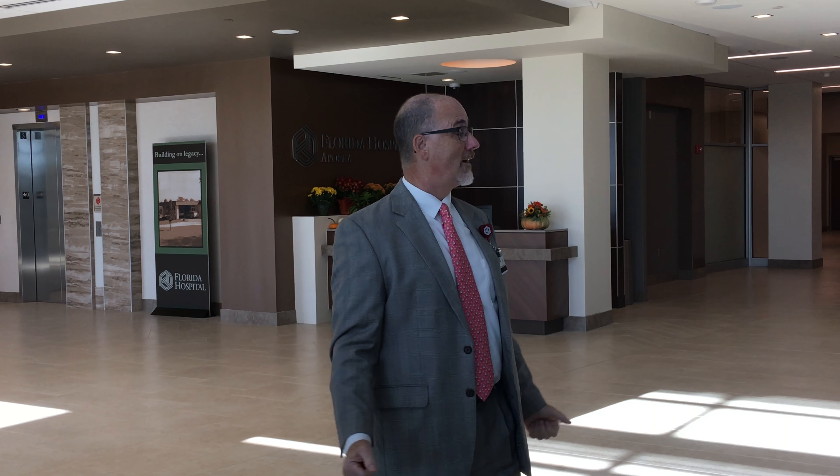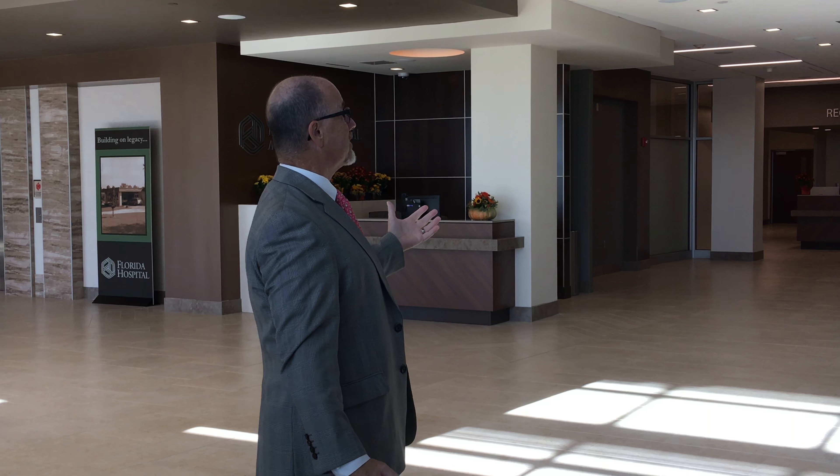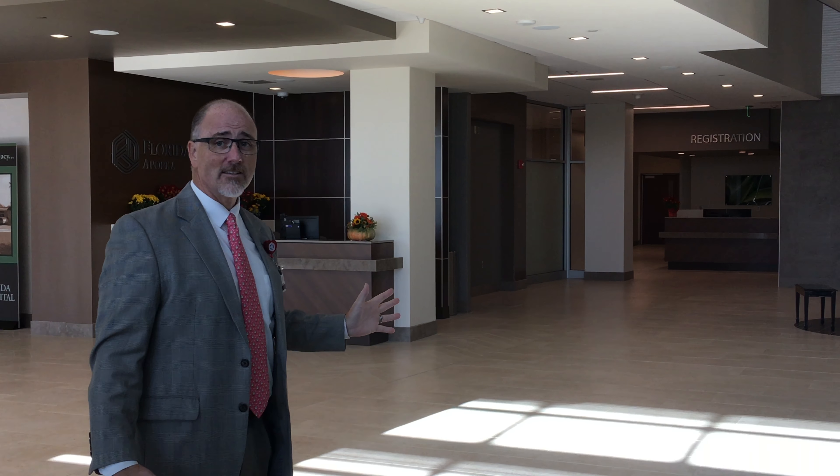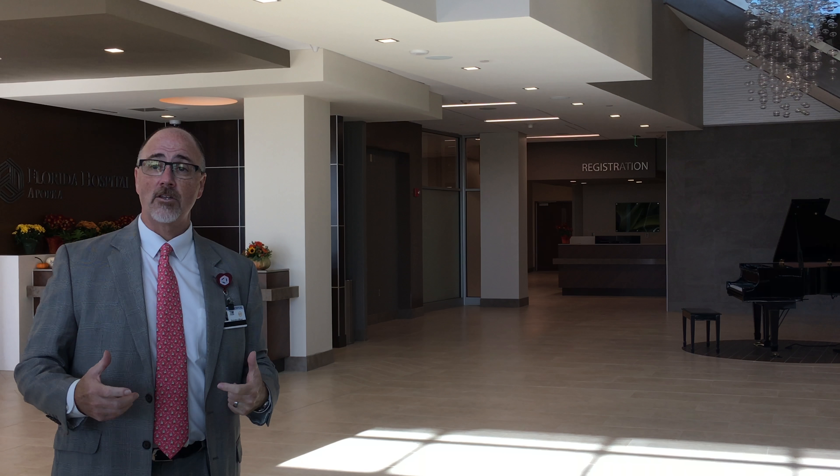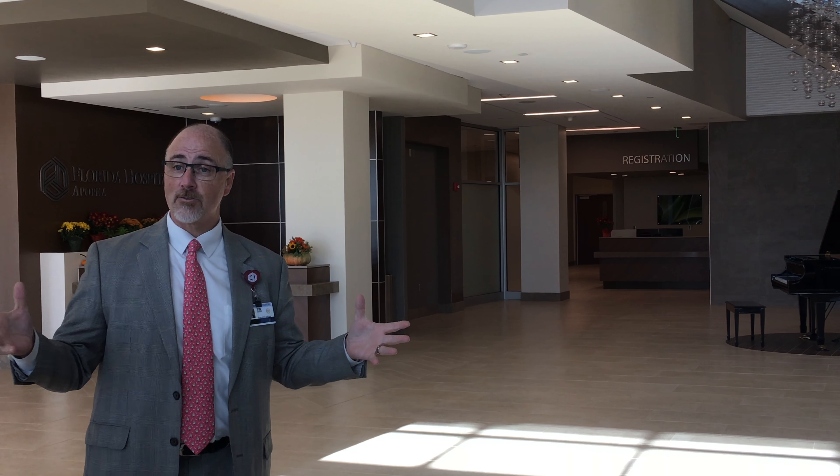We're in the main lobby, obviously. A couple features — you'll see a lot of light that was built into this facility for this idea of healing. You kind of have the greenhouse effect, you see that.